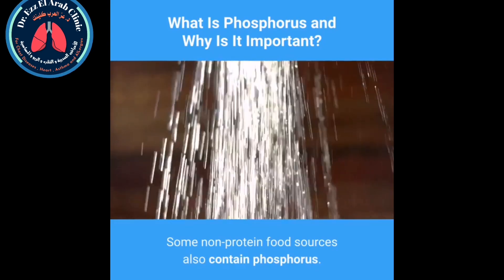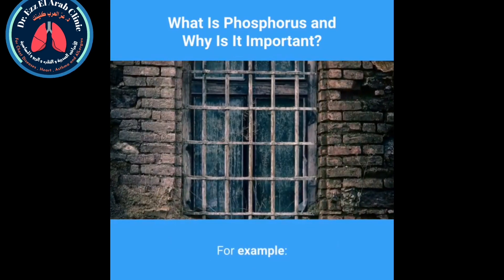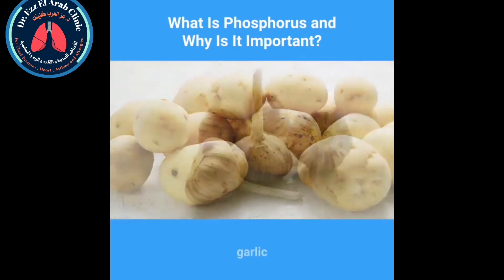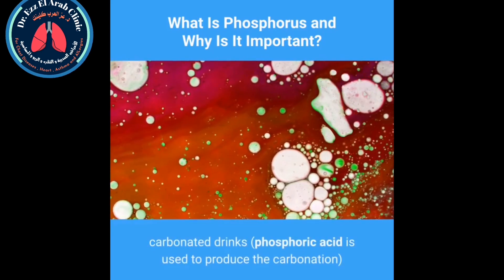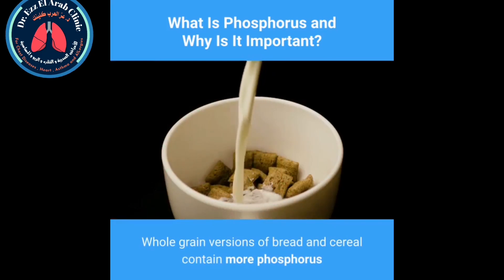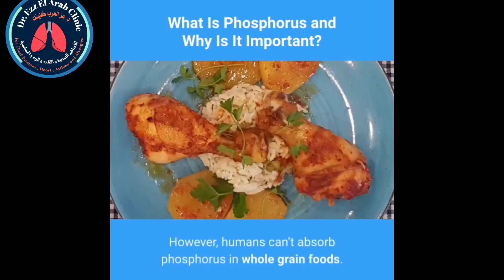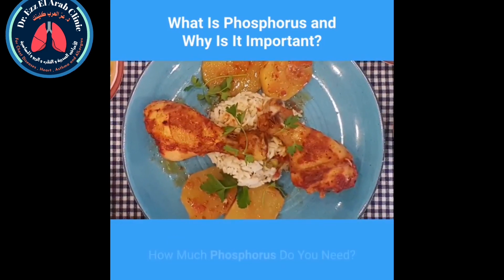Some non-protein food sources also contain phosphorus — for example, whole grains, potatoes, garlic, dried fruit, and carbonated drinks, where phosphoric acid is used to produce the carbonation. Whole grain versions of bread and cereal contain more phosphorus than those made from white flour; however, humans can't absorb phosphorus from whole grain foods as effectively.